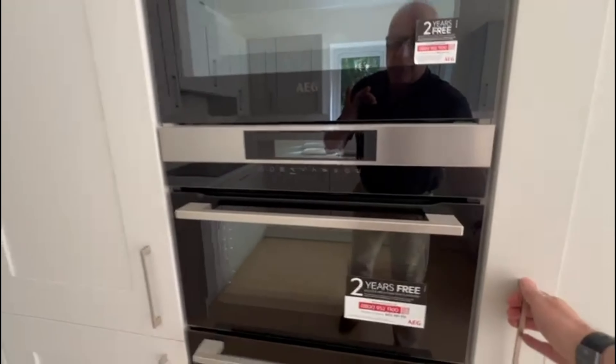Utility here, downstairs cloakroom, door to the garage, proper solid internal doors.